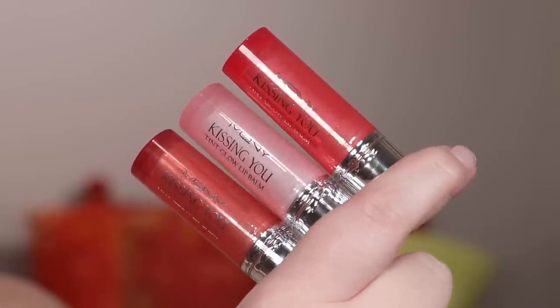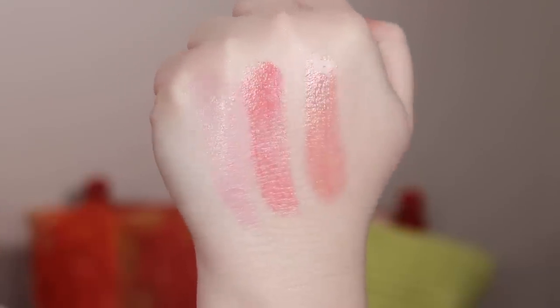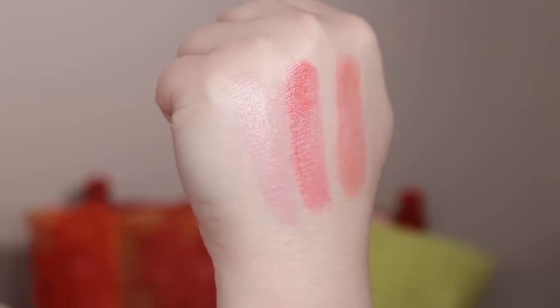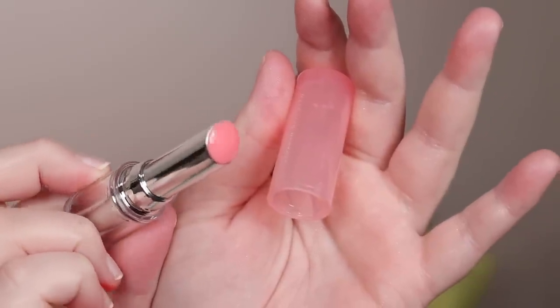Last for colored lip products are the kissing you tint glow lip balms — nice if you want a glowy, more moisturizing look with a bit of shine. They're not super glossy but more of a glossy balm hybrid. The balm wears away and you're left with a little tint, which I like. The lighter pink one feels like a dupe for the Dior glowy balm — it goes on clear but develops a pink tint — so if you're looking for a dupe, this is definitely giving that similar vibe.